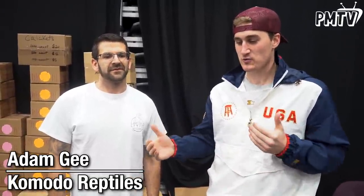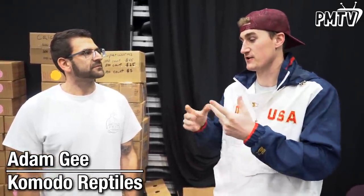I'm here with Adam of Komodo Reptiles. Quick questions: How did you get into the industry? What are events like this good for you as a company? And what do you think it presents for hobbyists in general? Yeah, I've been doing this forever, since I was this big. Just was always fascinated by reptiles. Kept one as a pet and it just kind of spiraled from there.